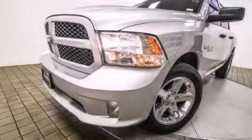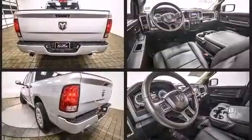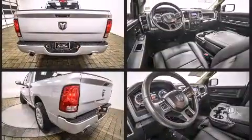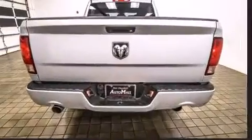Step into the 2013 Ram 1500. This four-door, six-passenger truck is still under 75,000 miles. Smooth gear shifts are achieved thanks to the powerful eight-cylinder engine, and for added security, dynamic stability control supplements the drivetrain.